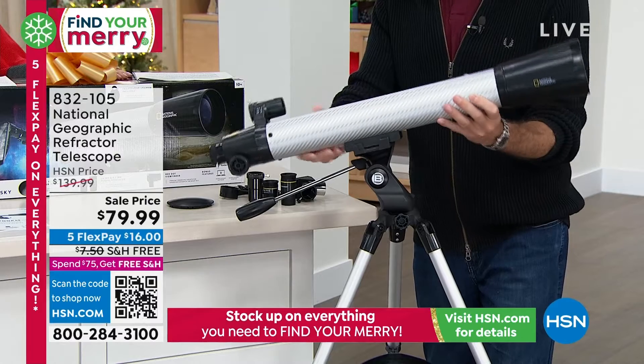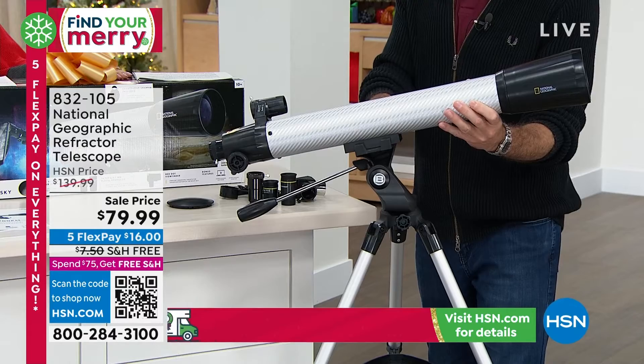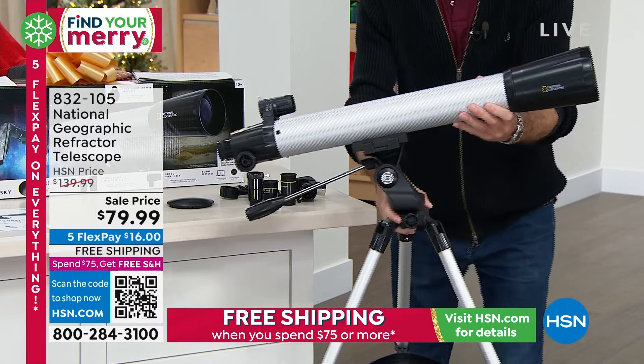It goes on very simply — it's literally one twist. I'm going to tighten this back on and you're essentially ready to go. Now let me talk about the eyepieces for a minute.